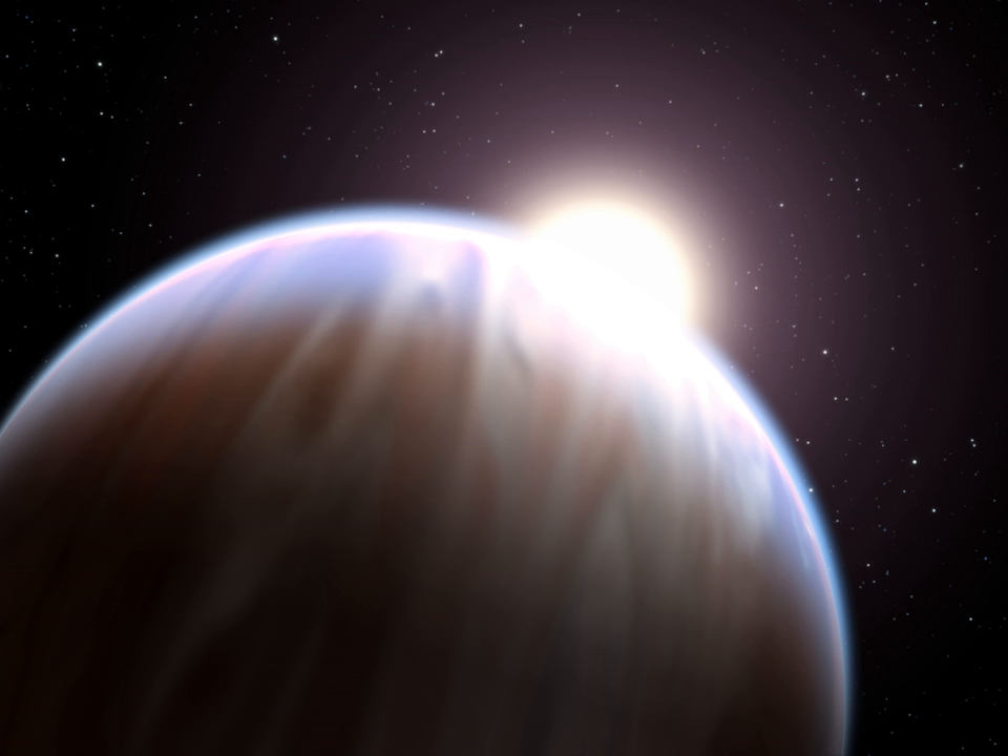Hot Jupiters around red dwarfs are very rare. Generalizations about the distribution of these planets must take into account the various observational biases. There are two general schools of thought regarding the origin of hot Jupiters: formation at a distance followed by inward migration, and in situ formation at the distances at which they are currently observed. The prevalent view is migration.